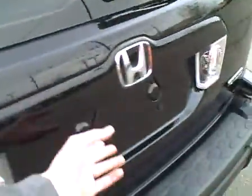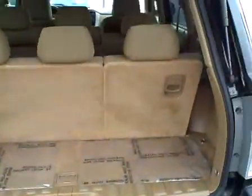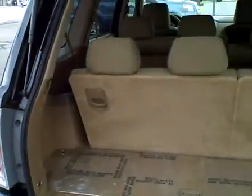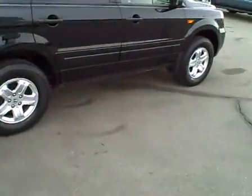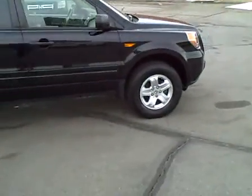Middle row seat back here looks very good. And the third row seat — very nice. The car is very clean inside and out. Let's take a quick peek back here. Tailgate — very nice. This is a 4x4 2007 Pilot LX with only 16,000 miles.